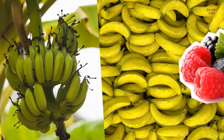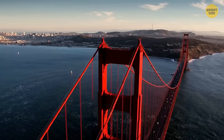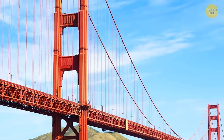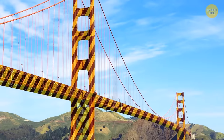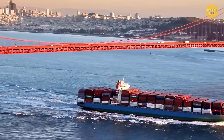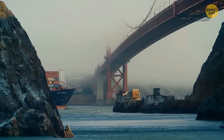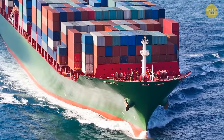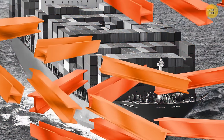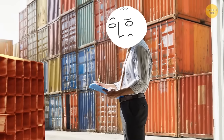The Golden Gate Bridge color wasn't meant to be the orangey-red it is today. The bridge's original color was suggested to be many others, such as black with yellow stripes or even candy cane, to make it visible for passing ships and aircraft — especially in the frequent San Francisco fog. But when the steel arrived covered in an orange primer to protect it from rust, the architect preferred the international orange color, and it stuck.